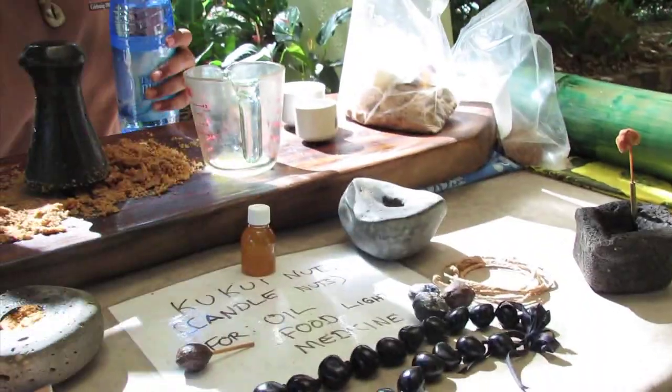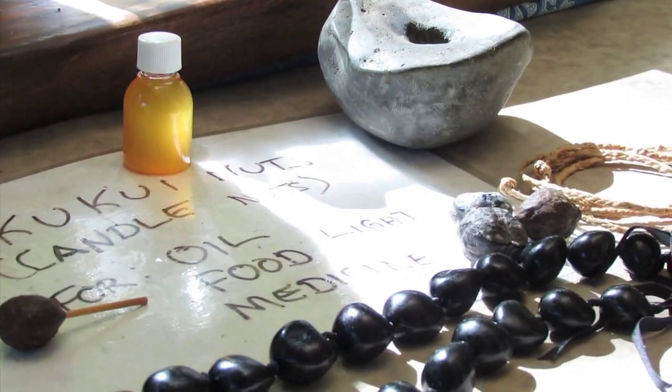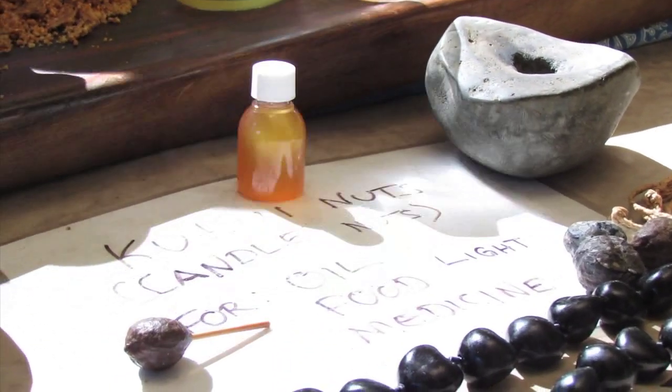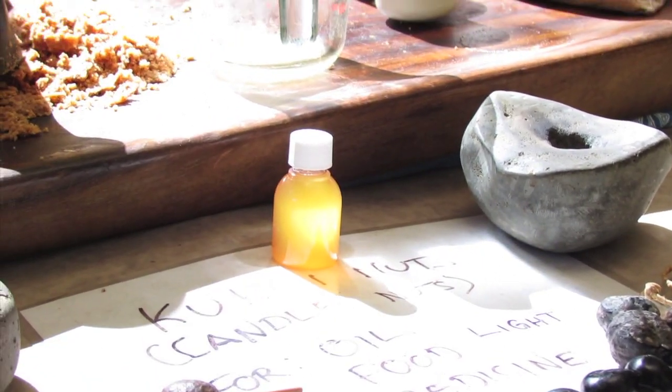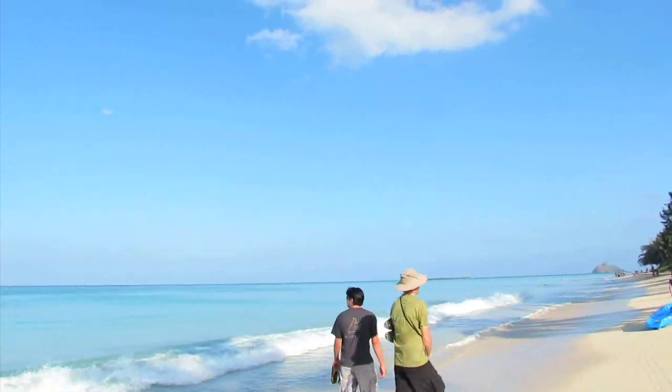In Hawaii, we came across this man and he was pressing this oil by hand. Those black beads you're seeing are the kukui nuts. You might be able to find kukui nut oils at your local health food store or on Amazon.